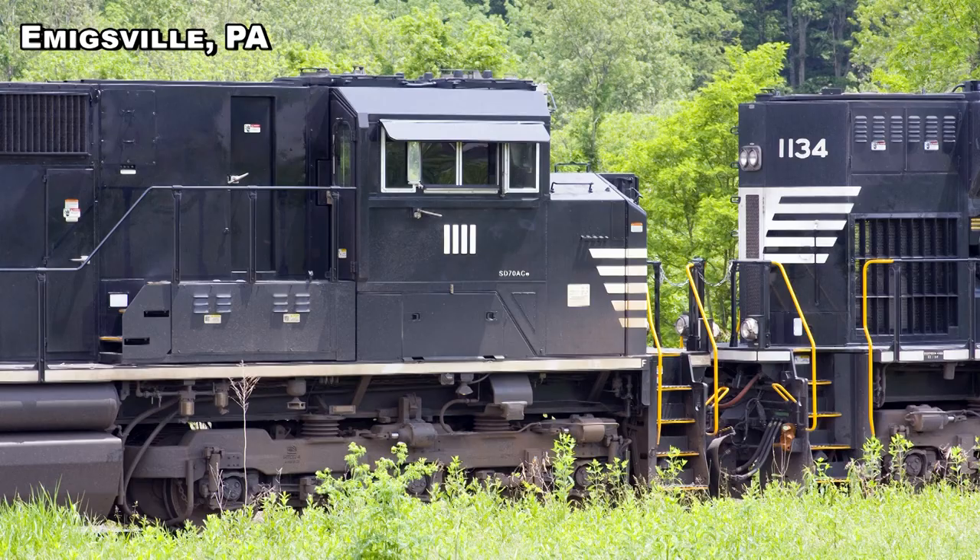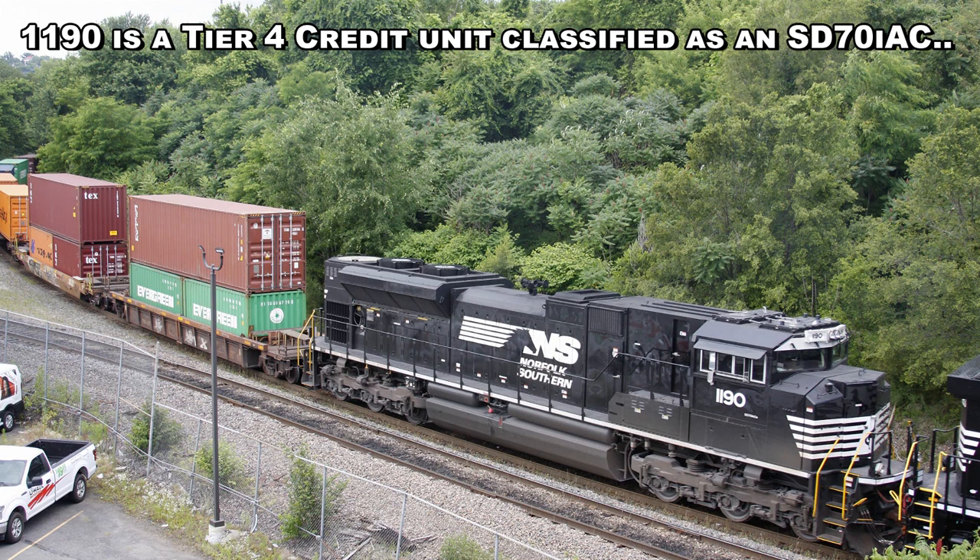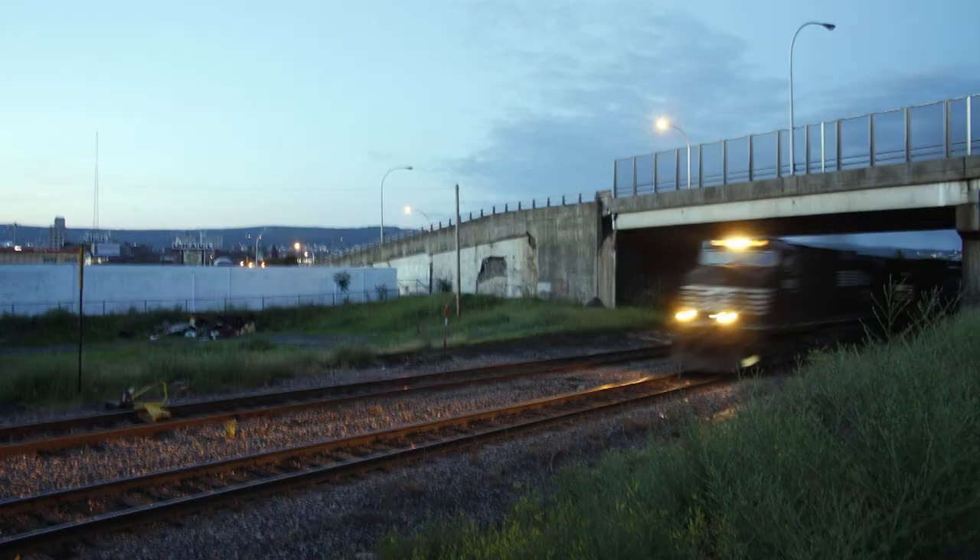The initial flock of NS SD70ACEs are numbered 1000 to 1174, including the 10 heritage units — that's 175 units. There are 10 more to be delivered later this year, and they've probably already been delivered because I've shown some of them in my videos. In the end they'll be numbered from 1000 to 1224. There are actually 40 SD70ACE Tier 4 credit ACEs to be delivered, with 10 more coming this year according to the September 5th roster — so they may have already been delivered.